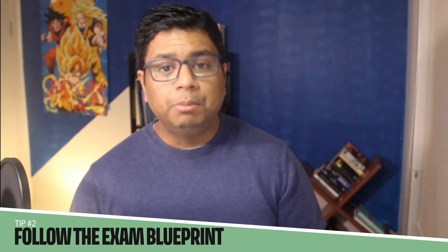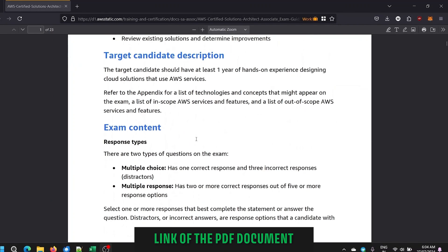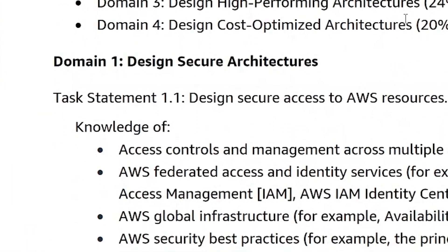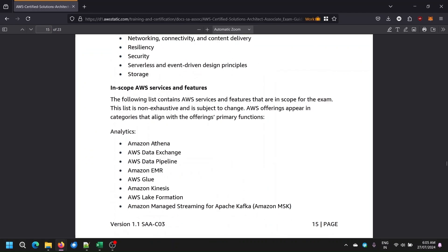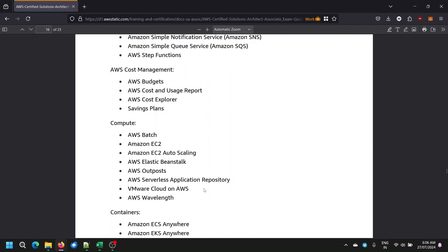The next tip is to go ahead and understand your exam blueprint. The exam blueprint is clearly mentioned on the AWS website. The AWS Solutions Architect Associate exam guide provides a complete description of the exam and tells you the exam content. The content outline provides domains and their distribution. In the appendix, you will find a list of AWS services and features in scope. Not all services will be asked in the exam, but you should be aware of all of them.